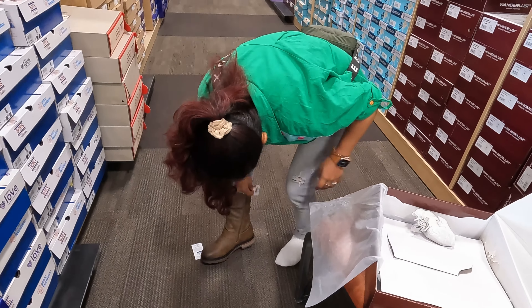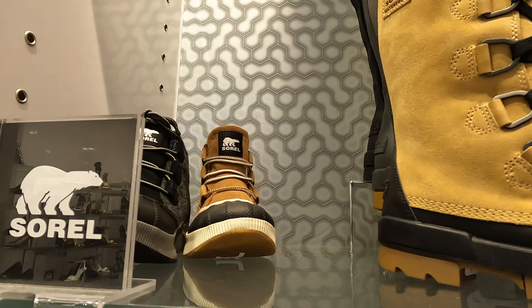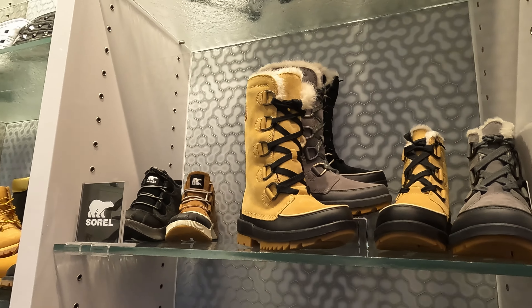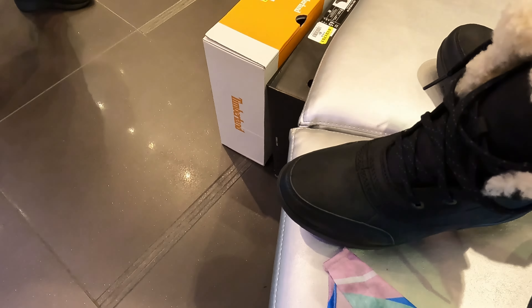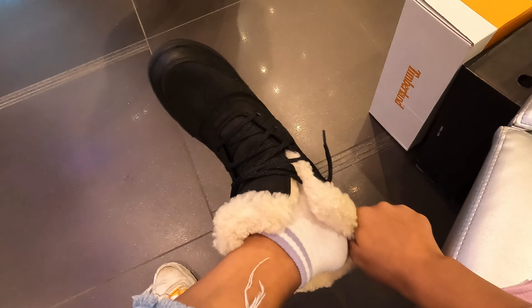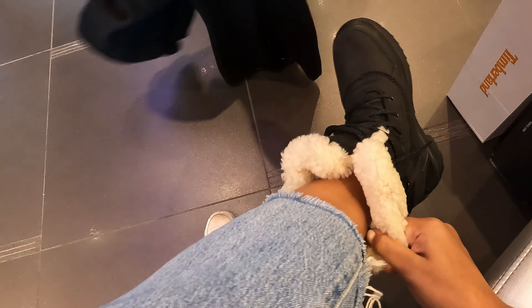Now let's talk about shoes. When buying winter boots you need to remember a few things: they should be waterproof, at least ankle length, and have good traction to walk on snow. If you find something with an insulated lining that is even better. When trying them on, make sure you wear thick socks so you can know if you need to size up or down.